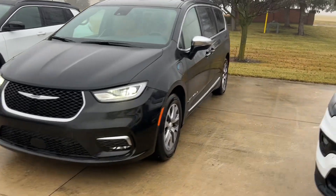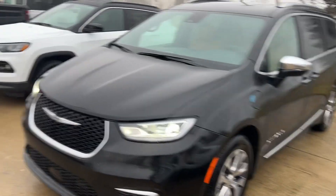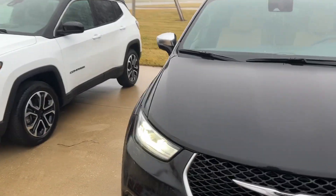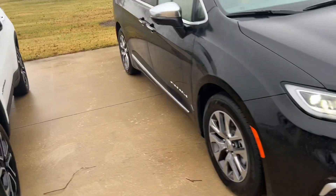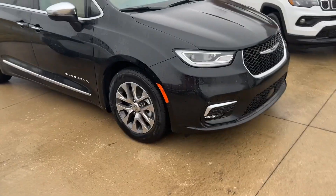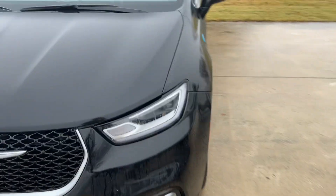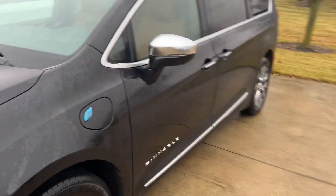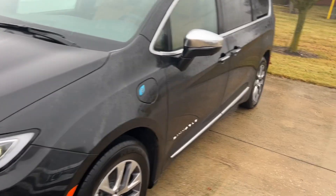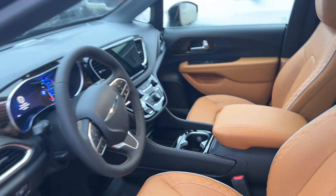Good morning Rocky, this is Parker reaching out with Terry Henry's. Cold misty morning here so the vehicle's a little bit wet, but did want to put together a walk-around video on this 2023 Pacifica Pinnacle Hybrid. This is a really sharp vehicle — that interior has some of the nicest leather offered on any of our vehicles, really across Dodge, Ram, Chrysler, or Jeep. Super sharp.